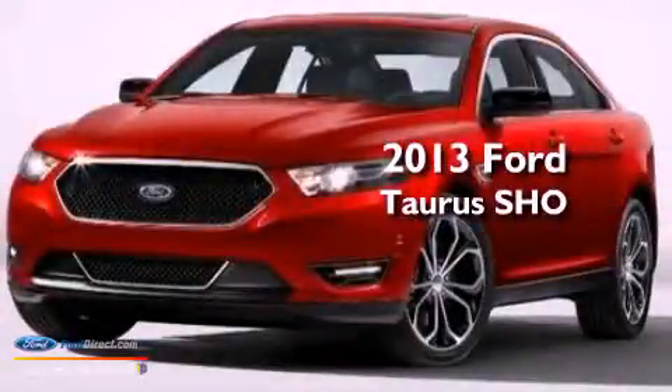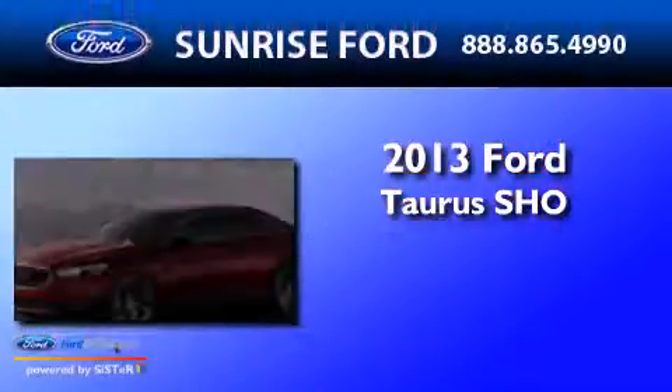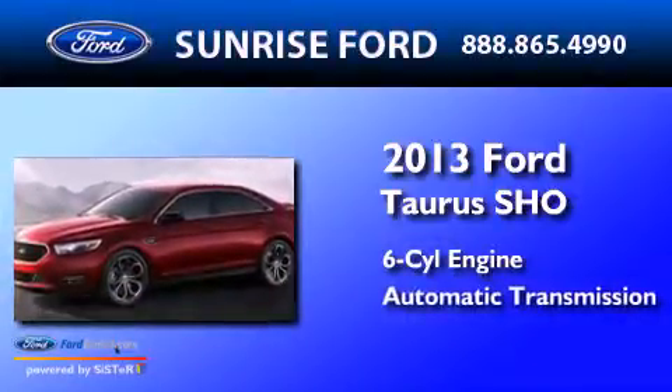This is a brand new 2013 Ford Taurus SHO. It has a six-cylinder engine and an automatic transmission.